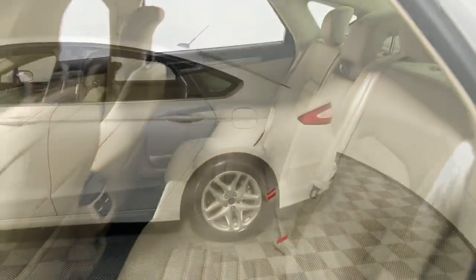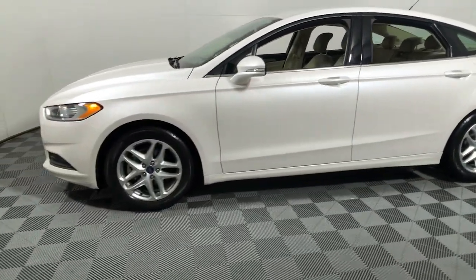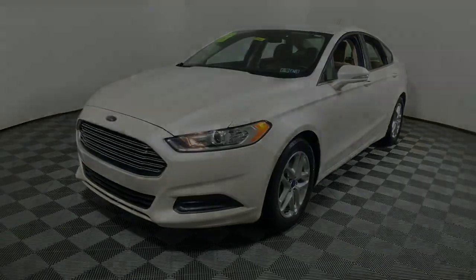It delivers smart tech and a smooth ride so you can relax and focus on the drive. 4-door midsize comfort.